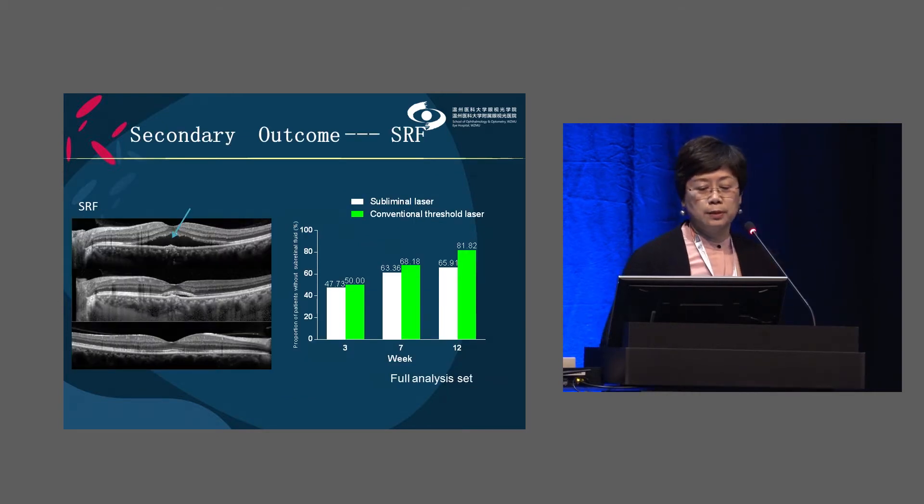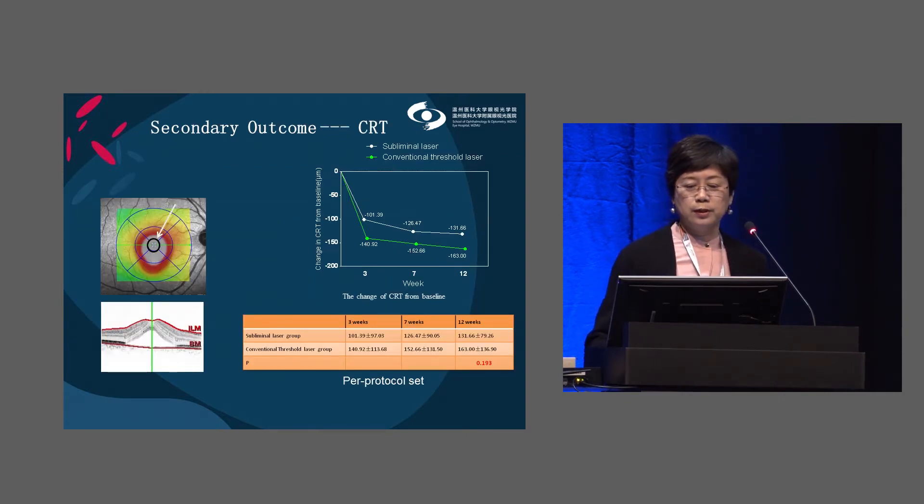For the secondary outcome of subretinal fluid absorption, the proportion of total SRF absorption was 47% and 50% at week 3, and around 66% and 82% at week 12. Although the proportion of SRF absorption was lower in the subliminal laser group, there was no statistically significant difference at week 12. For CRT, values were reduced dramatically from week 3 through week 12, with no statistically significant difference between groups at week 12.